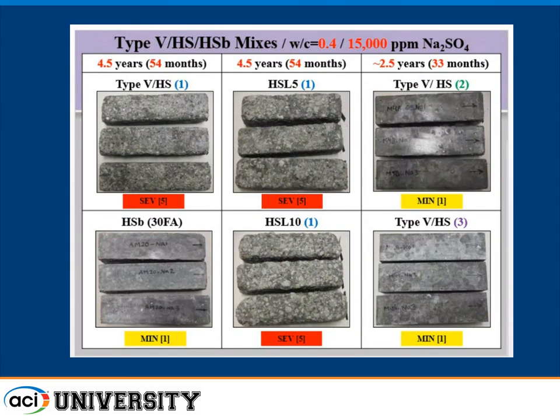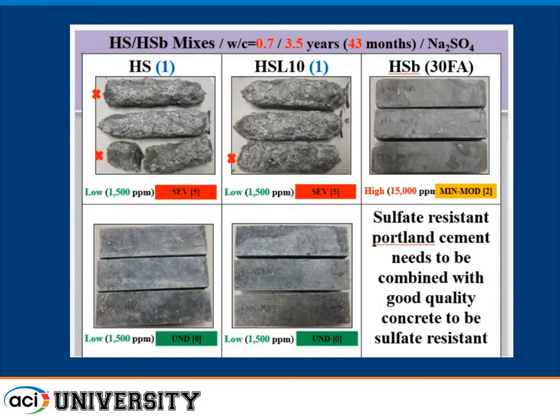At 2½ years with a different limestone cement, fly ash additions of 25-30% bring damage down to zero, and increasing slag from 40% to 50% also reduces damage to zero. A type 5 cement at 0.7 water-cement ratio — even in the lower sulfate concentration — shows that type 5 cement alone doesn't make sulfate-resistant concrete. You've got to make good quality concrete. The level of damage of those beams in less than four years may be surprising. These four beams are in the same lower sulfate environment.